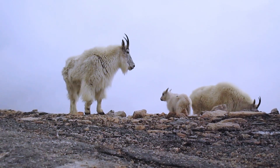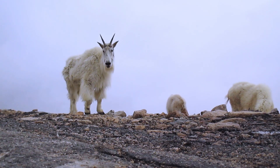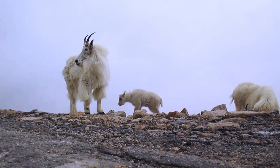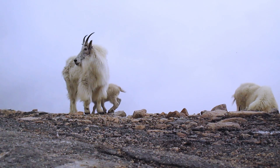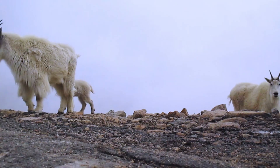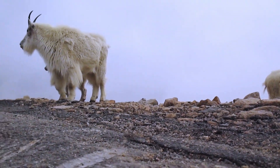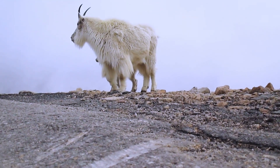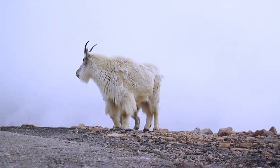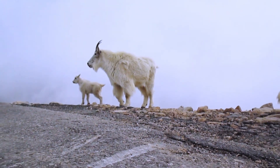The Rocky Mountain Goat, scientifically known as Oreamnos americanus, is a species of goat antelope native to North America. Despite their name, Rocky Mountain Goats are not actually goats at all — they are more closely related to antelope and sheep. They are well adapted to living in steep, rocky terrain at high altitudes, with their signature white coat providing them with camouflage against the snowy backdrop.